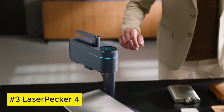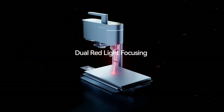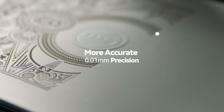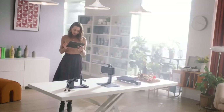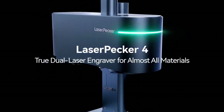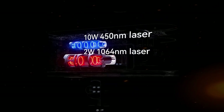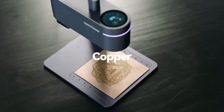Laserpecker 4. Laserpecker 4 is an innovative and portable laser engraving machine that brings creativity to life. Compact and user-friendly, it offers high-precision engraving on a variety of materials, from wood and leather to metal and acrylic. With its advanced laser technology and intuitive software, it allows for precise design transfers, enabling users to personalize items with intricate patterns, text, or images.